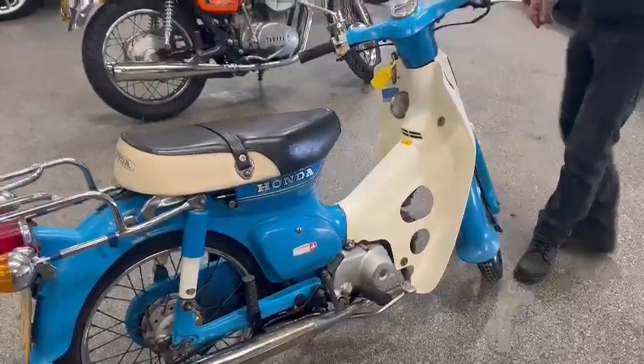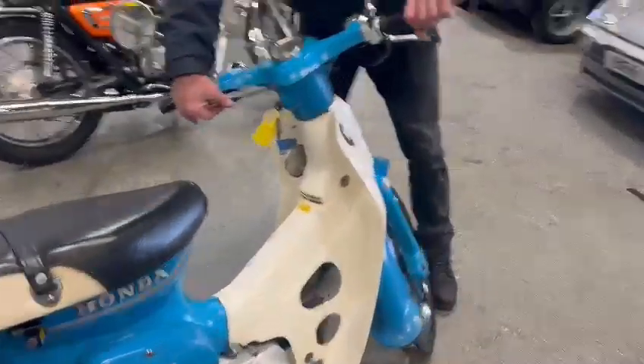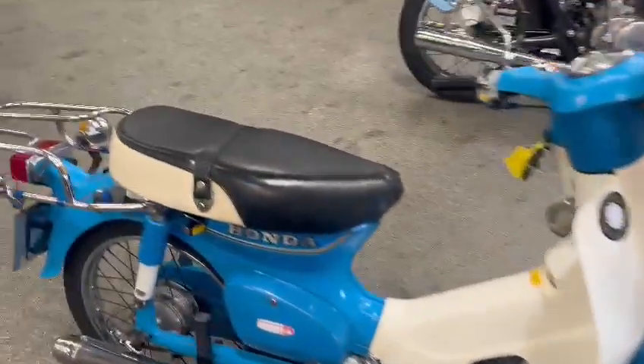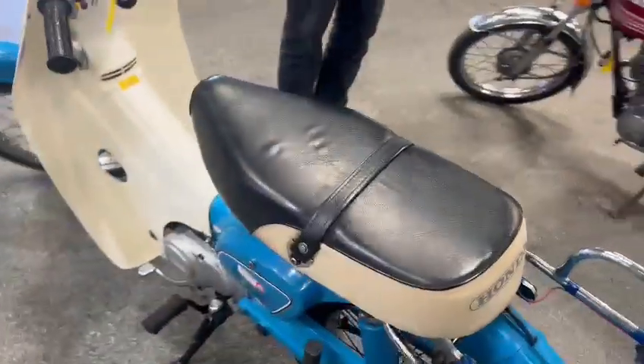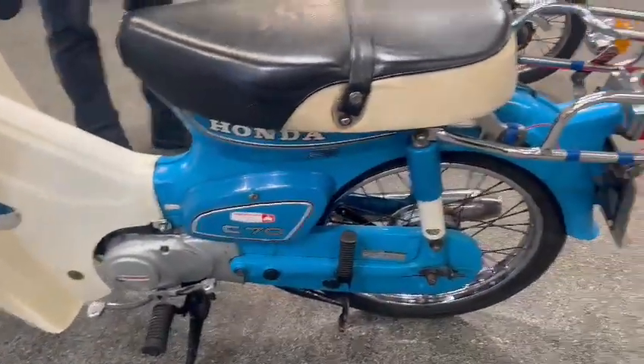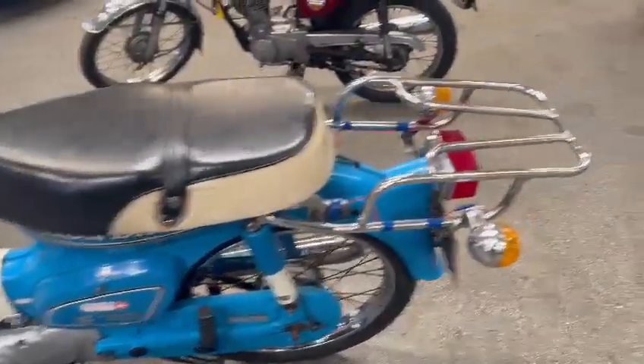Quite a clean, presentable little bike in all fairness. Plastics and things are nice and tidy, same with the mudguards. No rips or tears in the seat. Yeah, just wants a little bit of a clean up, but wheels and things are all nice, and there's a nice rack on the back.